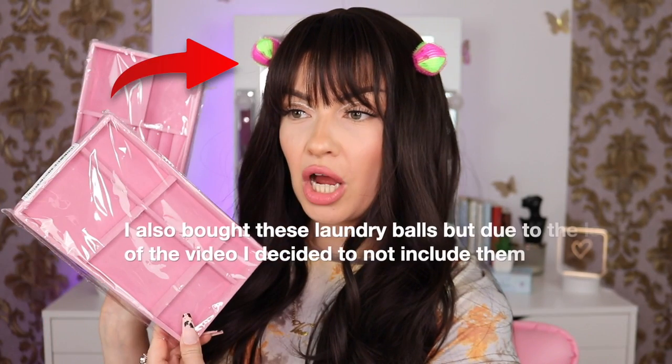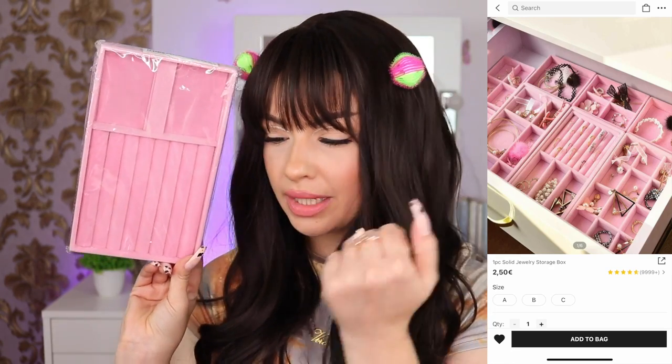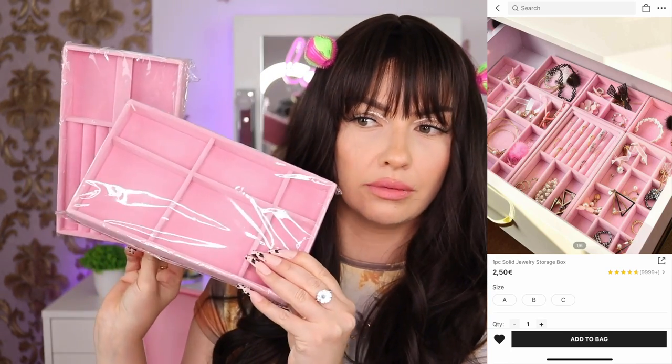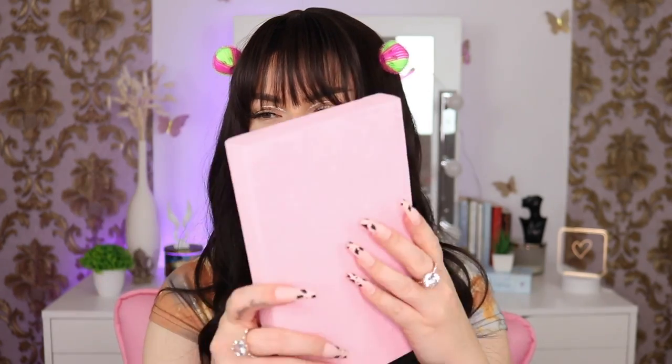Next I got some jewelry storage. I love these — they are so beautiful because they are pink, obviously, and super cheap. I bought two different ones: one mostly for rings and one for earrings or necklaces. They were two euros 50 cents each. I love that they are velvety to the touch. They also come with dividers so you can make your own compartments.